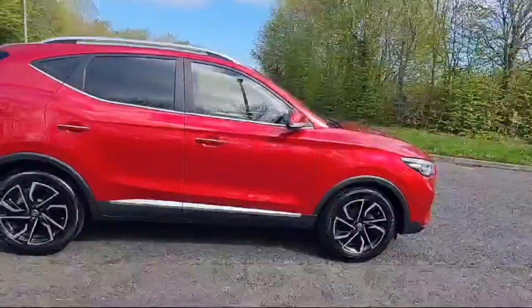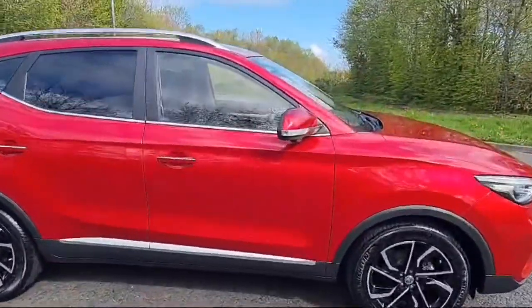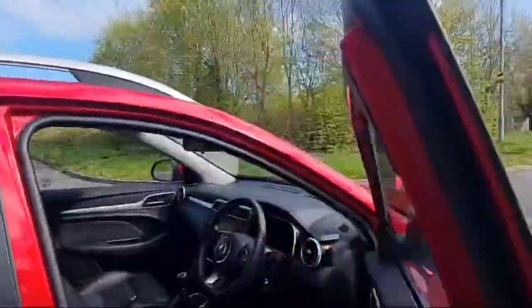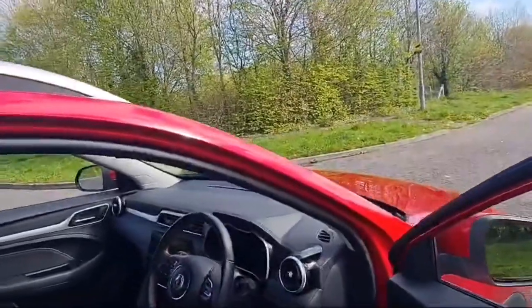This car has a seven-year warranty as it's an MG, and as you can see it is in fantastic condition and very well priced. We hope to hear from you very soon. Thank you.